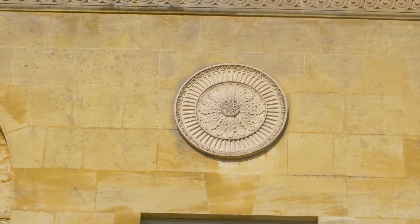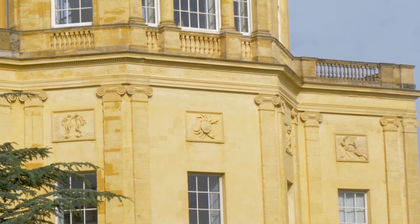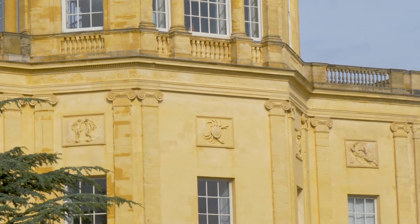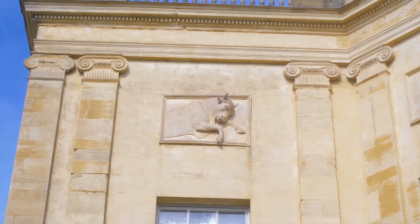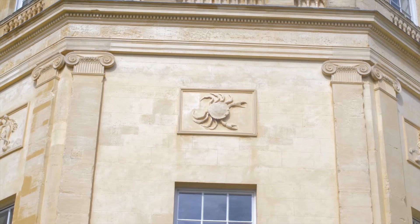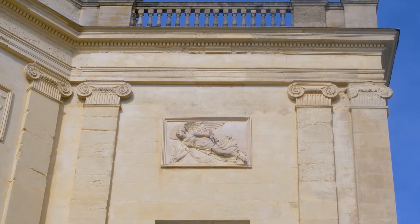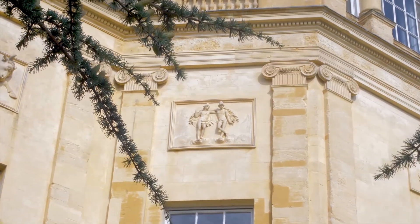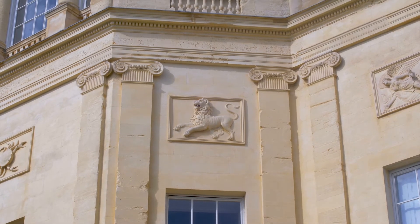It's also worth looking at the terracotta panels at first floor level above the windows — they show the signs of the zodiac. On the left you'll see Taurus the bull, Cancer the crab above the entrance, and so on. They were designed by a man called Rossi. So again, this is a building proclaiming its purpose — signs of the zodiac, the globe at the top — as well as the functional but beautiful architecture intentionally reminding us of the origins of classical architecture in Greece.